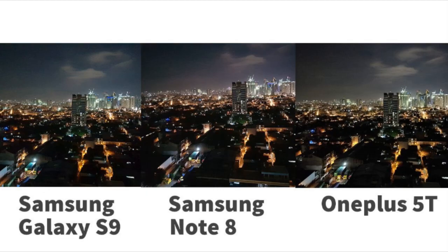The night shot of the S9 and 5T looks similar. On the other hand, the sky on the Note 8 looks a bit reddish. Green are visible on all three shots, but the S9 shot looks the best on this one in our opinion.